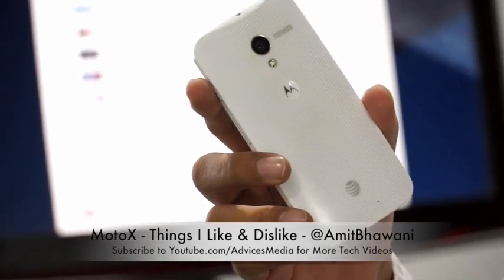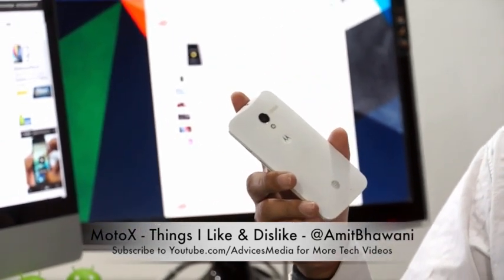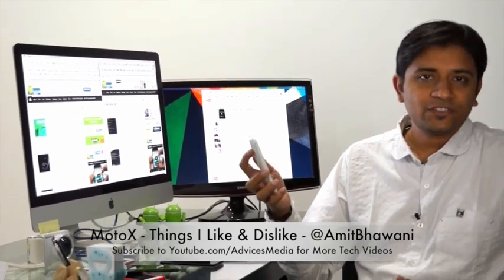Motorola is officially launching this through the online e-commerce retailer Flipkart in India at a price of around 23,000 rupees, which is pretty interesting and a recommended purchase price. So if you're looking to buy one of these smartphones, this video is for you.